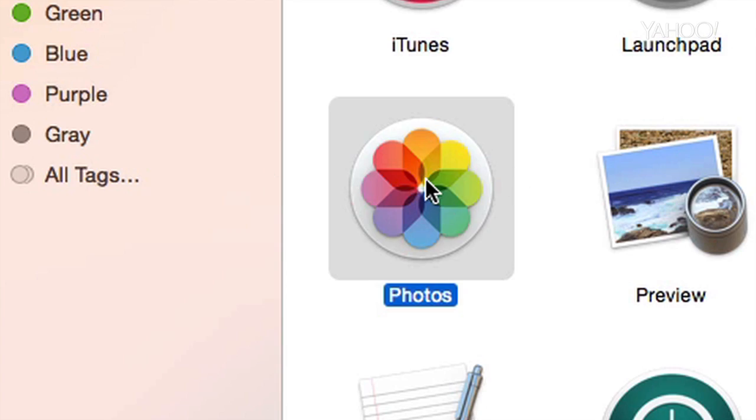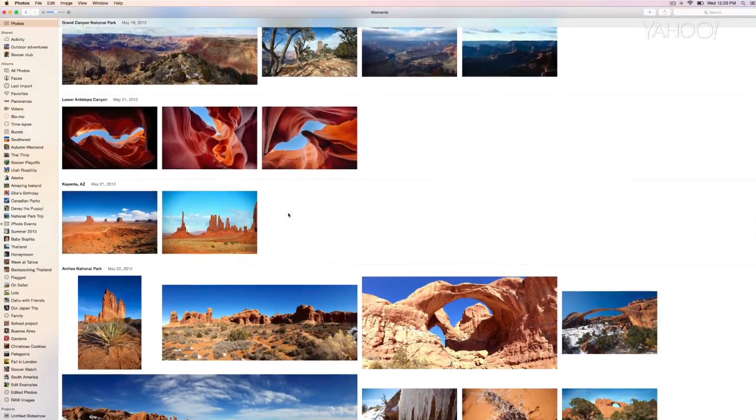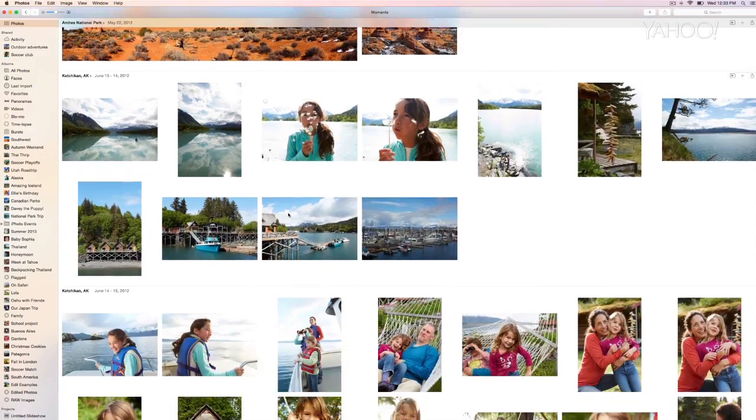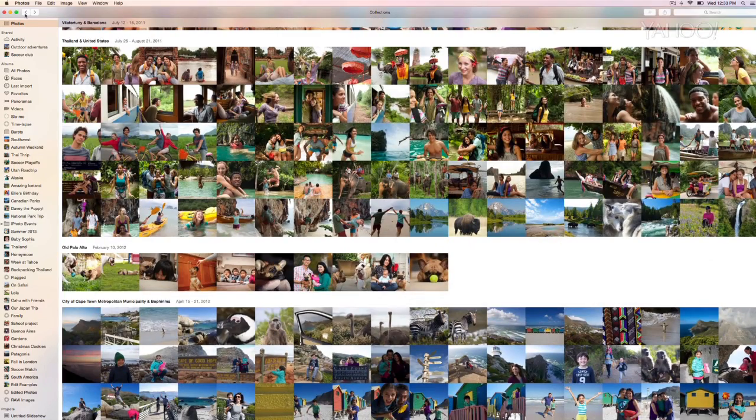In their place, a completely new unified program for the Mac called Photos. In every way possible, it's identical to the Photos app on the iPhone and the iPad. You've got your three automatic groups: moments, collections, and years.